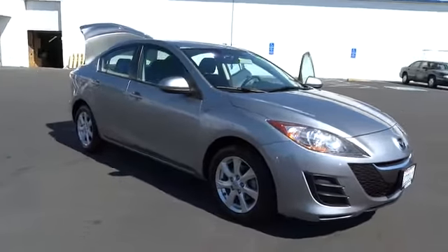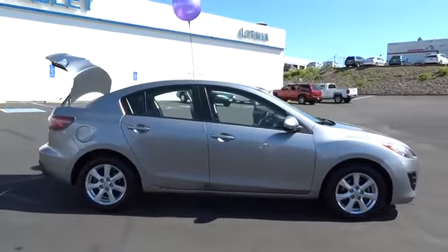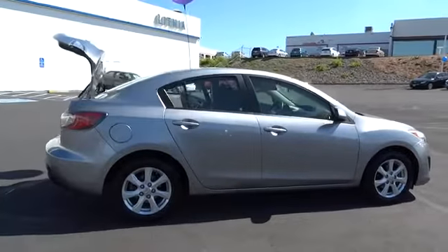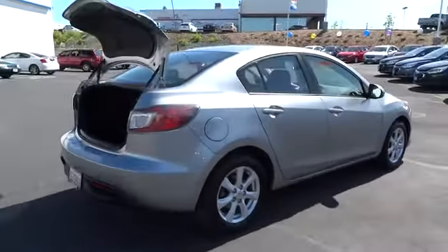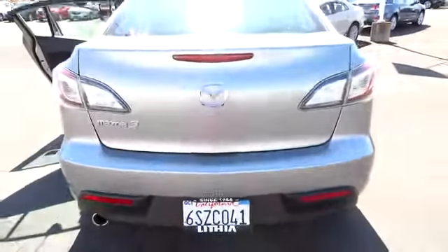The 2010 Mazda 3. A 2010 Car and Driver's 10 Best Award winner, the Mazda 3 meets your vehicle wants and needs. Powerful and economical, technologically savvy, and boasting top safety features, the Mazda 3 is the total package and is priced below $15,000.